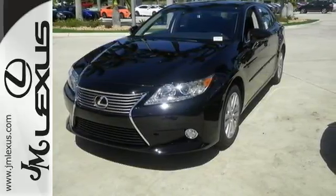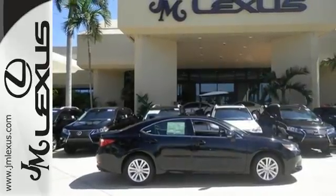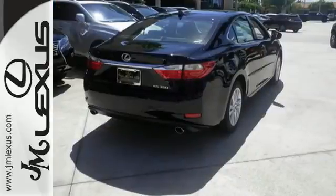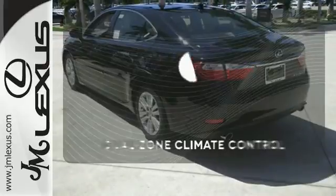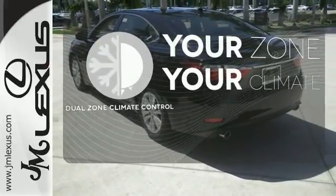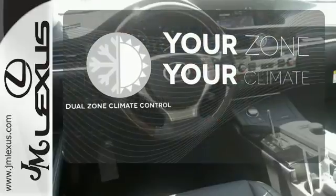Everything from the color multi-information display to the smart access and dual-zone climate control is in place to give you a luxuriously thrilling ride. Too hot or too cold? Not anymore with the dual-zone climate control.